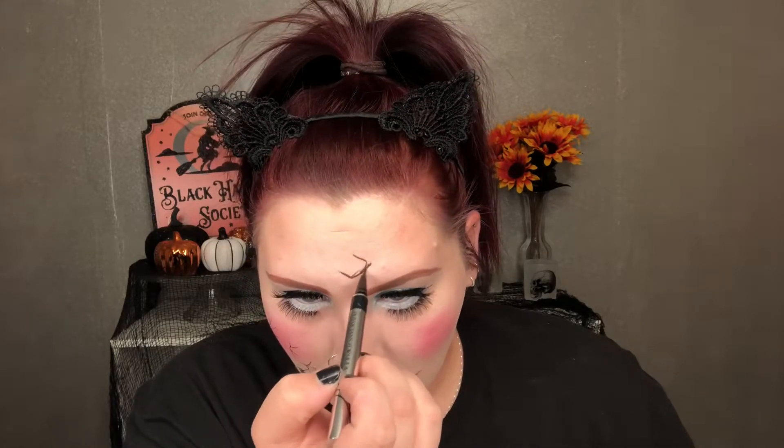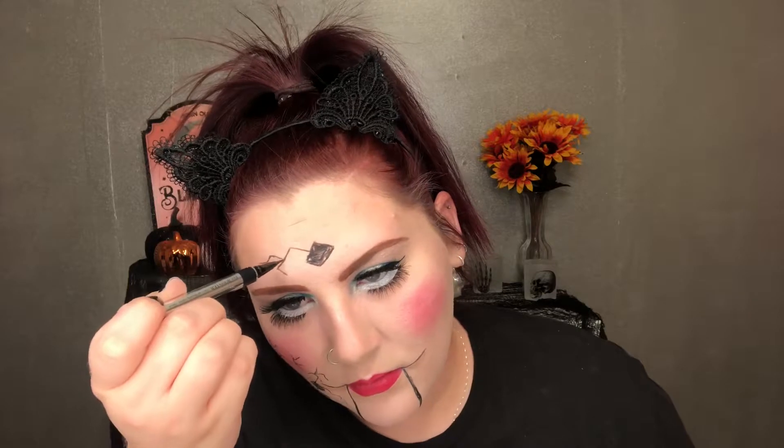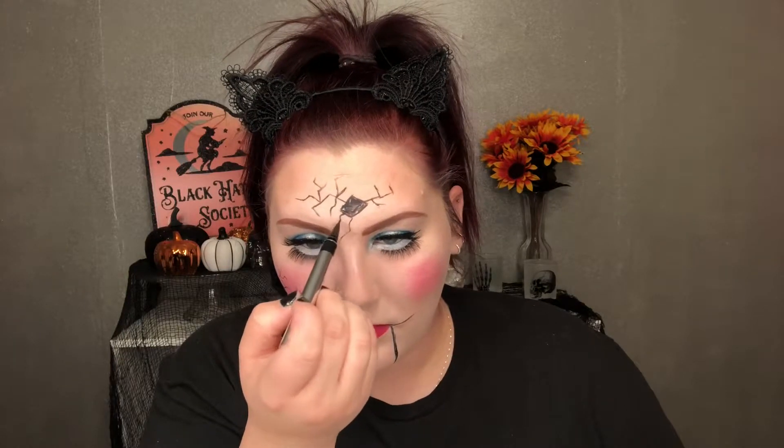Once I finished with my cheek holes and cracks, I wanted to add some onto my forehead. I'm drawing a kind of off-centered square-diamond shape and slightly filling it in with my liquid eyeliner so I know that's the chunk I want missing. You want to vary the thickness and shapes of your cracks, because when you actually break porcelain it doesn't shatter into perfect lines — you want curves and jagged pieces.